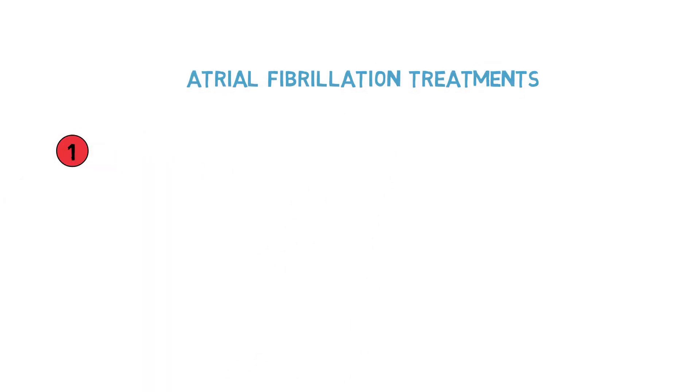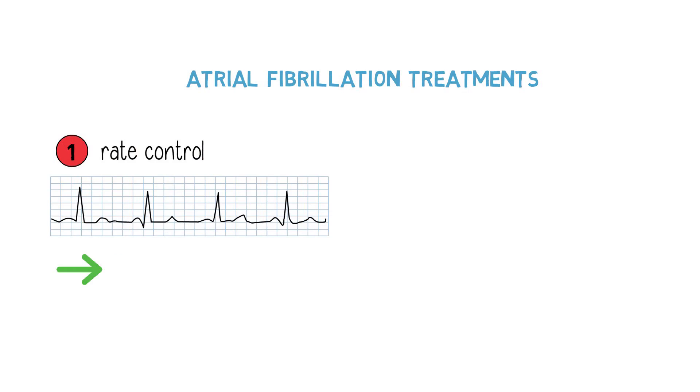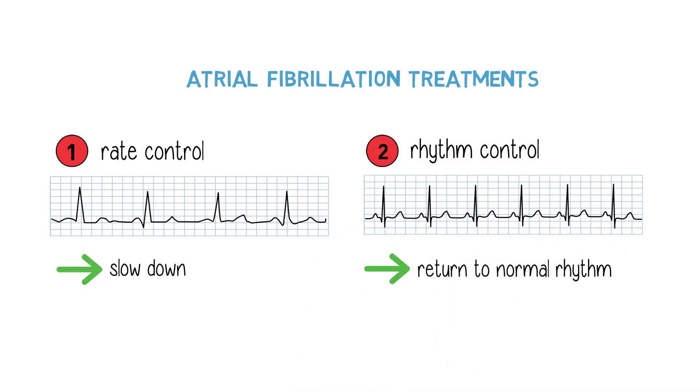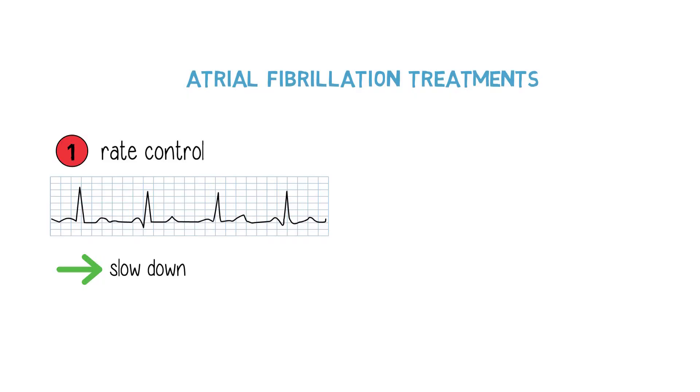Once that is done, we have two different strategies. Either we control the rate, which means that we make sure that the heart rate is not excessively rapid, or we try to control the rhythm. The way we decide on keeping a patient in atrial fibrillation and just controlling the heart rate is mostly based on the patient's symptoms. If the patient doesn't feel the atrial fibrillation — and a lot of patients don't — we concentrate on making sure that the heart rate is not too rapid. That's what we call rate control.